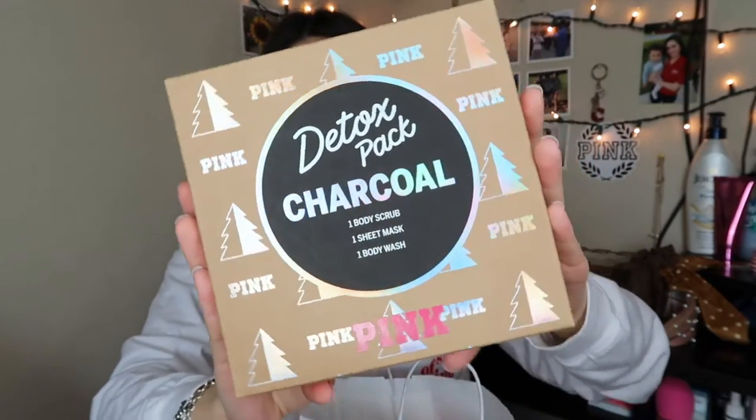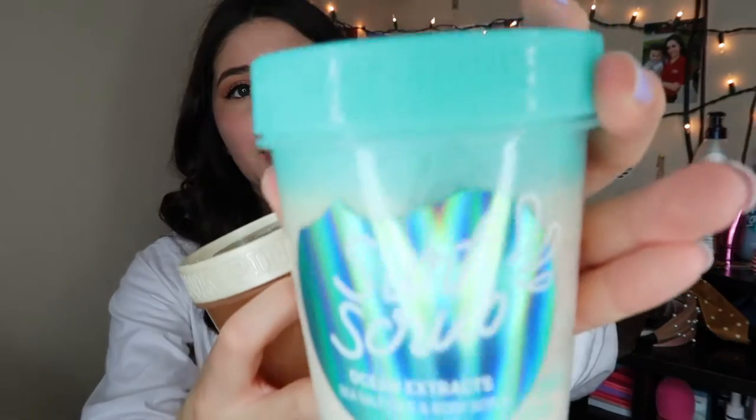The next thing I got is the detox pack — it's a charcoal set with one body scrub, one sheet mask, and one body wash. I really like PINK's beauty and skincare line. I also got two scrubs on sale — either one for $10 or two for $15, original price $18.50 each. My favorite is the surf scrub, an ocean extract sea salt face and body scrub that leaves you smelling good and feeling smooth. I also got the honey scrub, a honey and sugar nourishing body scrub that leaves your skin extra smooth.